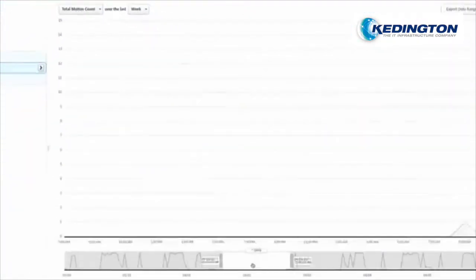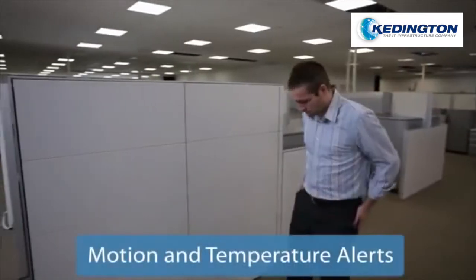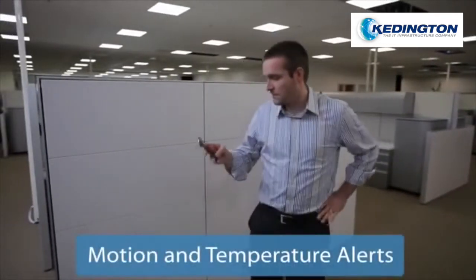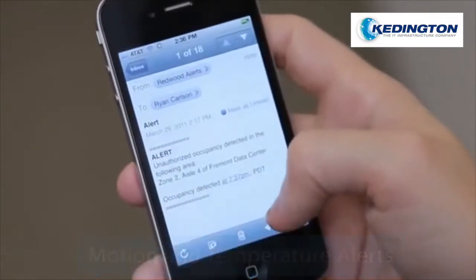A facility manager can see how well conference rooms are being utilized, or receive an alert when there is unauthorized occupancy or an unexpected temperature change in a sensitive area of a facility.